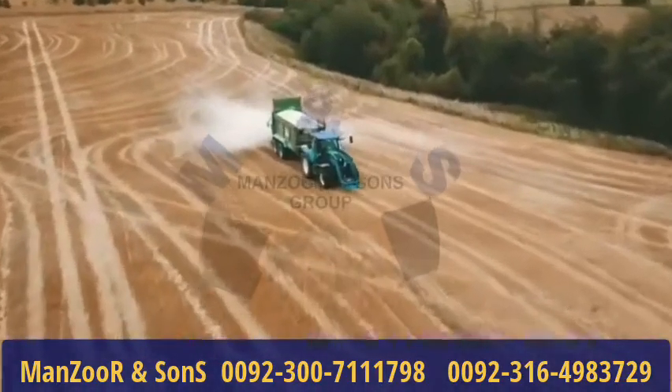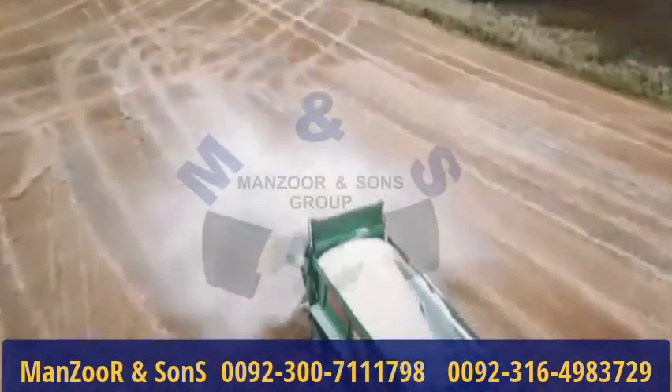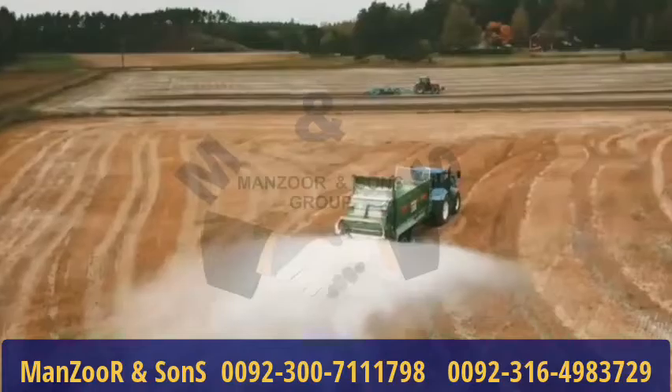The next step is to build up the soil with plenty of organic matter. Gypsum is a soft sulfate mineral composed of calcium sulfate dihydrate.